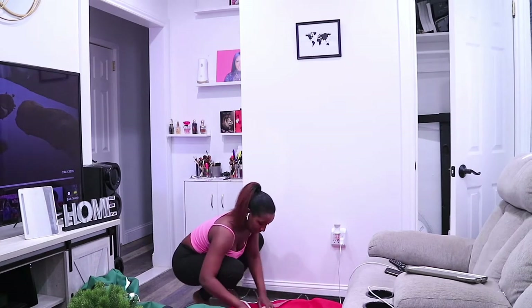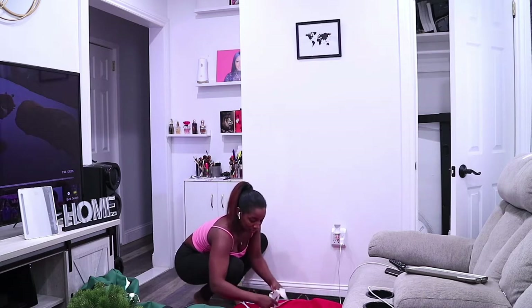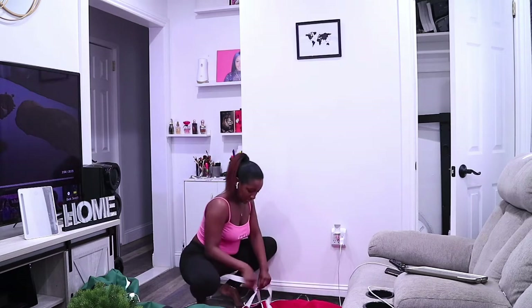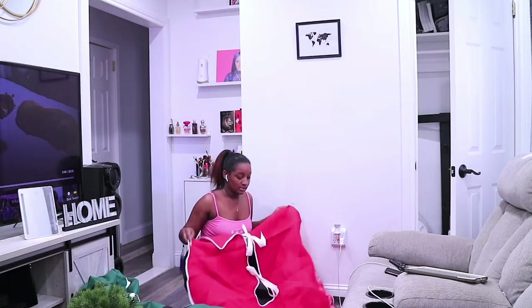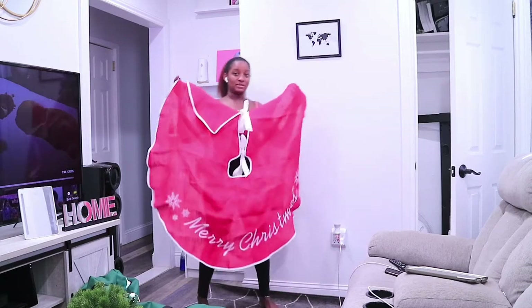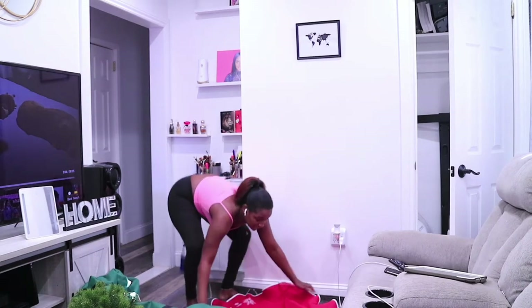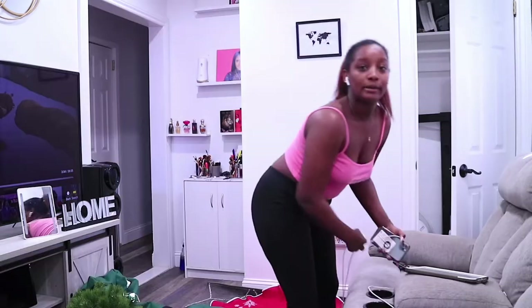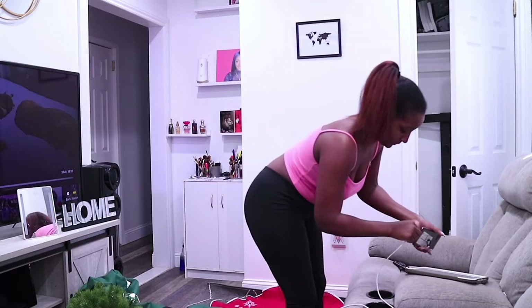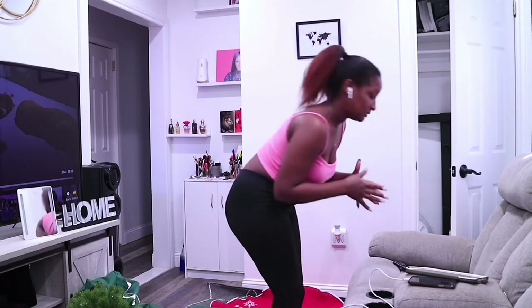This is the Christmas tree skirt I bought on Amazon — it's red, very cheap, which is exactly what I wanted. I'm going to tie it up before I even put the Christmas tree down so I don't have to lift the whole tree afterwards. I'm using this opportunity while my husband isn't here, because he would definitely have something to say. The part that says 'Our Christmas' goes at the front.